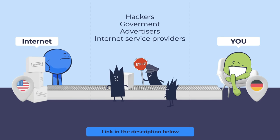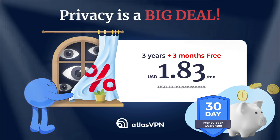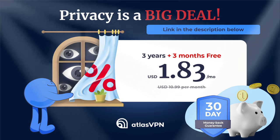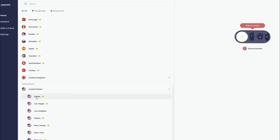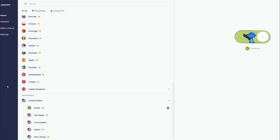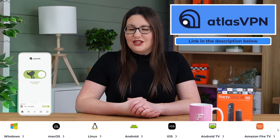Atlas VPN is a solid choice as it unblocks all of the sites I mention in the video. If you want to check out Atlas VPN for yourself, click on the link in the description or pinned comment below. In this video, to access the sites on my PC, I have Atlas VPN installed and connected to a US server. But if you're not using a PC, Atlas VPN has compatible apps for all of your other devices too.